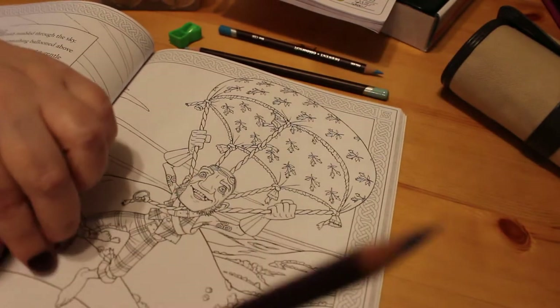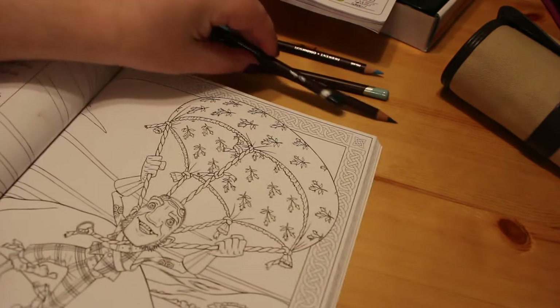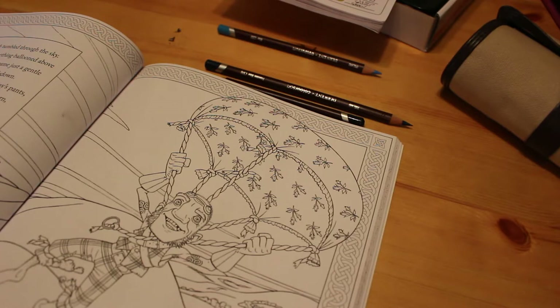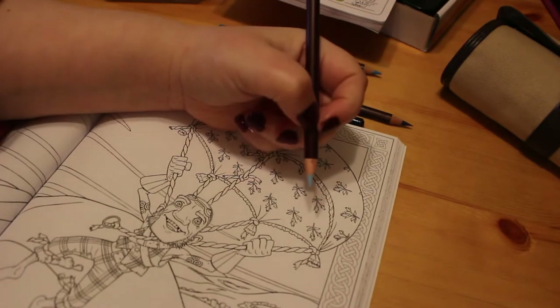So how are you? I hope you're okay. Have you been colouring anything exciting lately? I mean, obviously I haven't done much, but I did the Halloween one the other day, and we will be doing a lot more colouring chats and catch-ups soon. I'll be filming another one in the early part of next week.